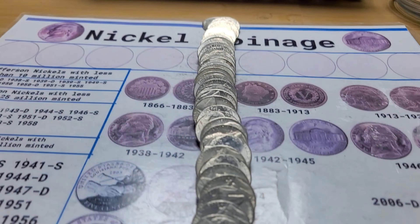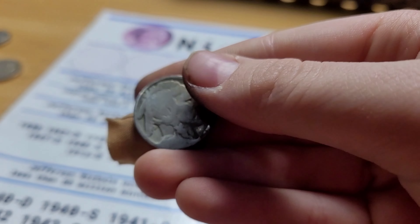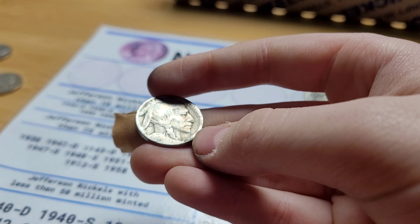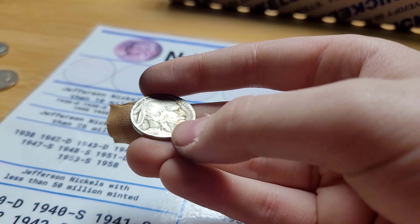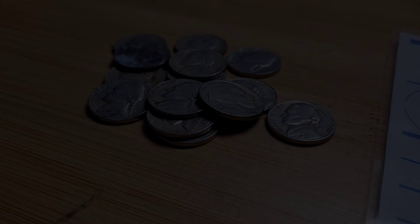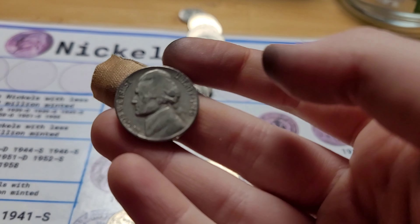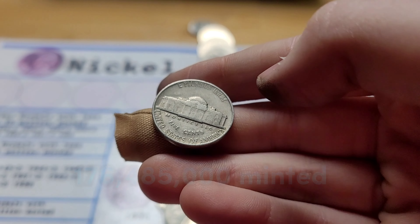Roll 24 and we have a Buffalo nickel — second coin in. It is a 1918 Philadelphia.